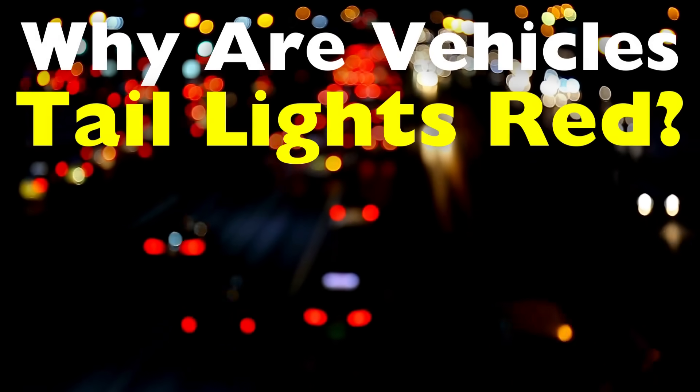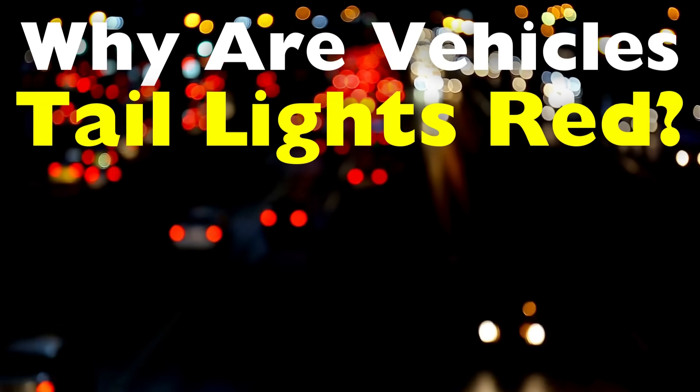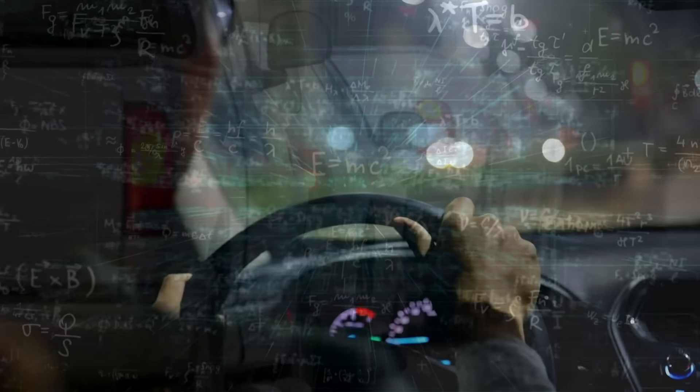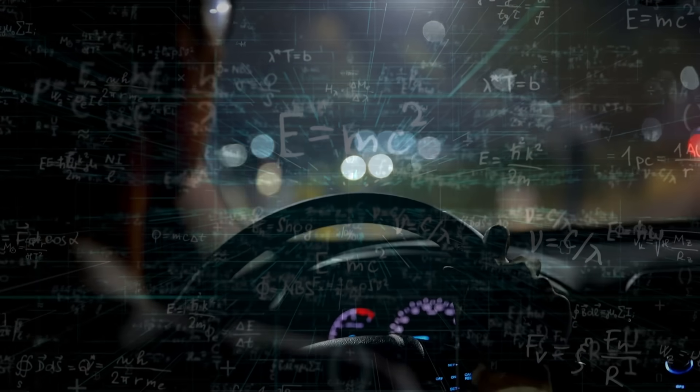Every vehicle on the road has red taillights, but have you ever wondered why that color is chosen? It's one of those details of daily life that we often take for granted. However, the choice of red for taillights isn't arbitrary — it's rooted in science, human perception, and a long history of engineering and safety considerations.